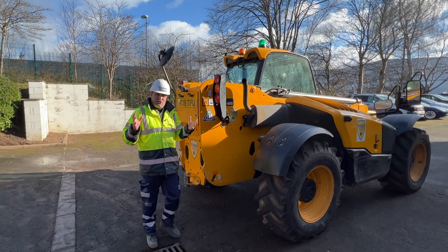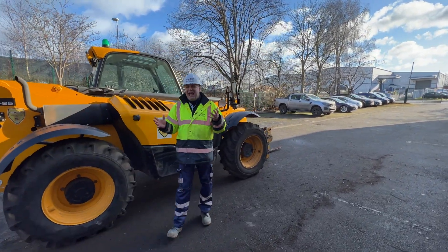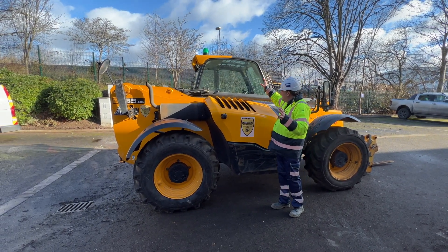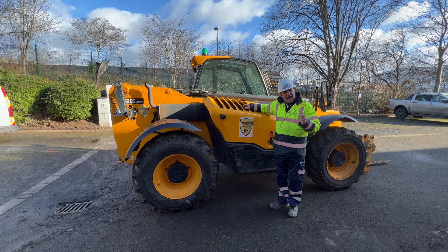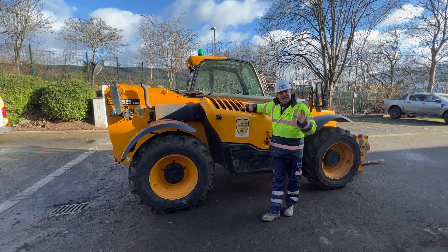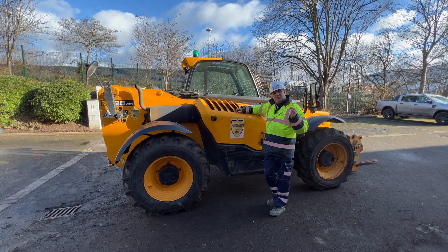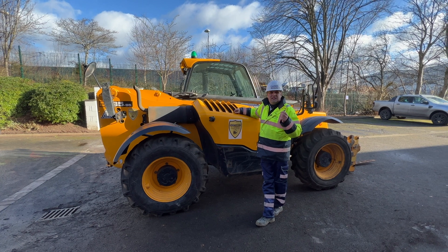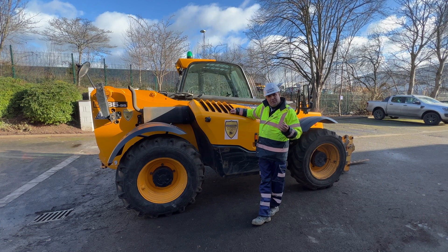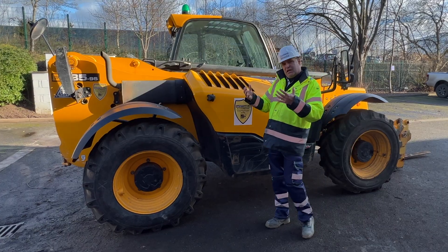Another element of this machine: this is a JCB telehandler, and like any telehandler, on this side of the machine we have less visibility than we have as we go around to the driver and operator area. That means if I approach this machine from this side, it's going to be more dangerous and quite difficult for the operator to turn their head to actually see me coming.